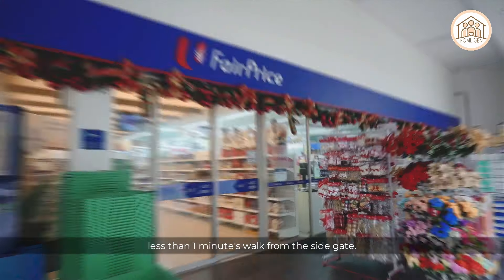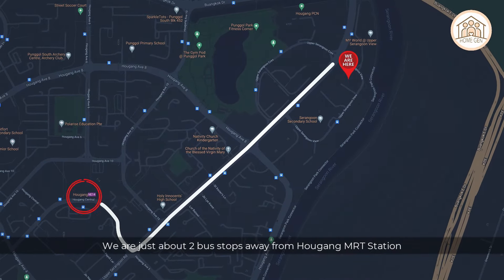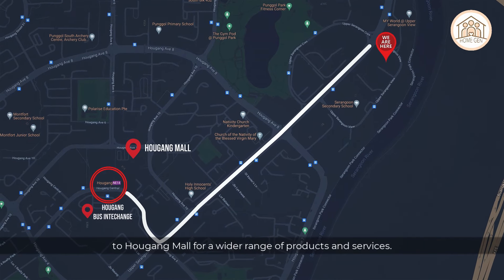There are supermarket, food court, bakery, and restaurants nearby. We are just two bus stops away from Hougang MRT station and bus interchange, and this is where you would head over to Hougang Mall for a wider range of products and services.